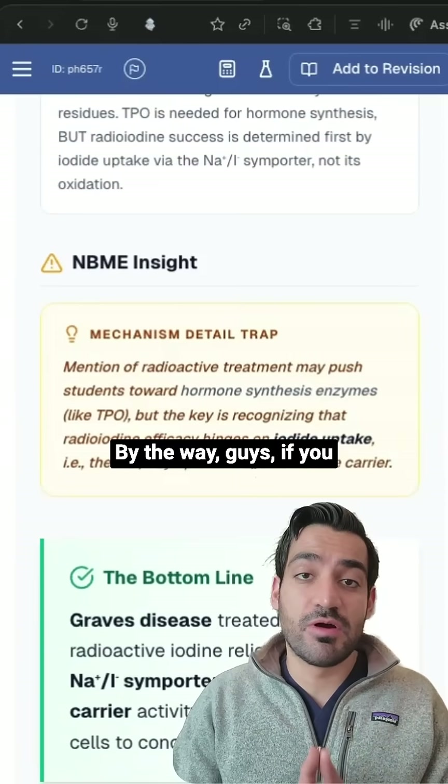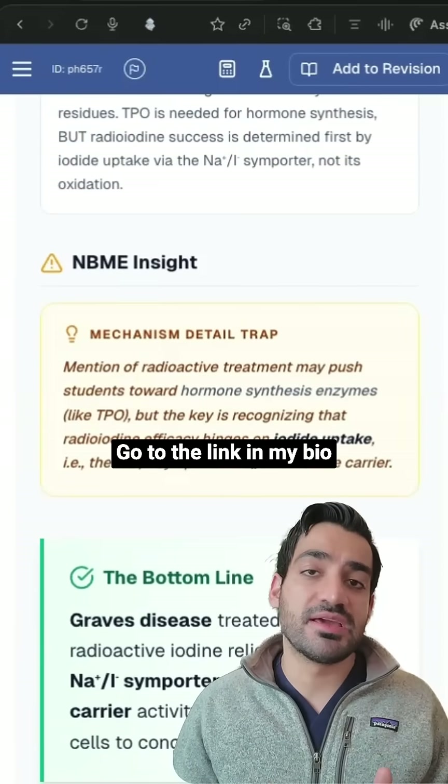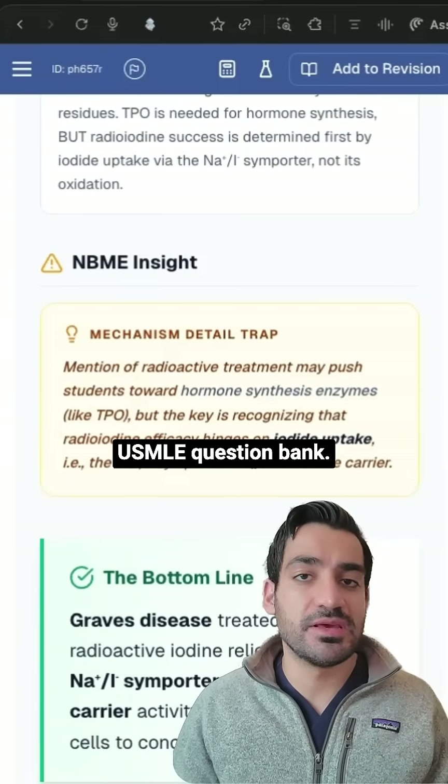If you want to start your USMLE prep for absolutely free, go to the link in my bio to get my high-yield USMLE question bank.